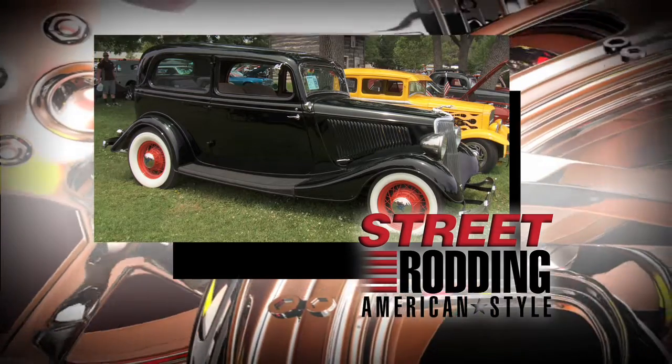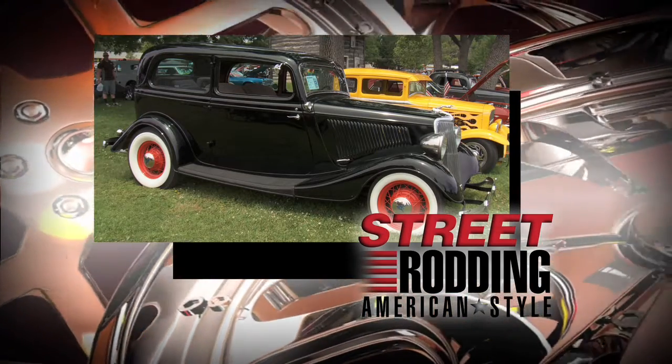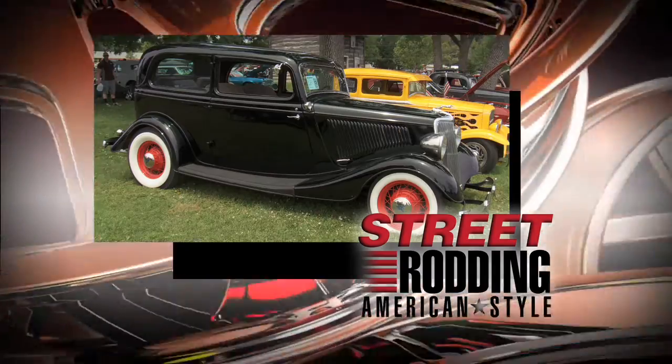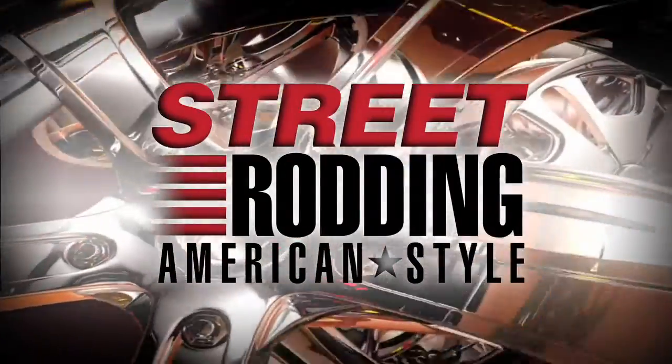Interested in having a bad boy gangster-looking ride? Then go get yourself a '34 Ford. We'll show you what Mike did to his, next on Street Rodding American Style.